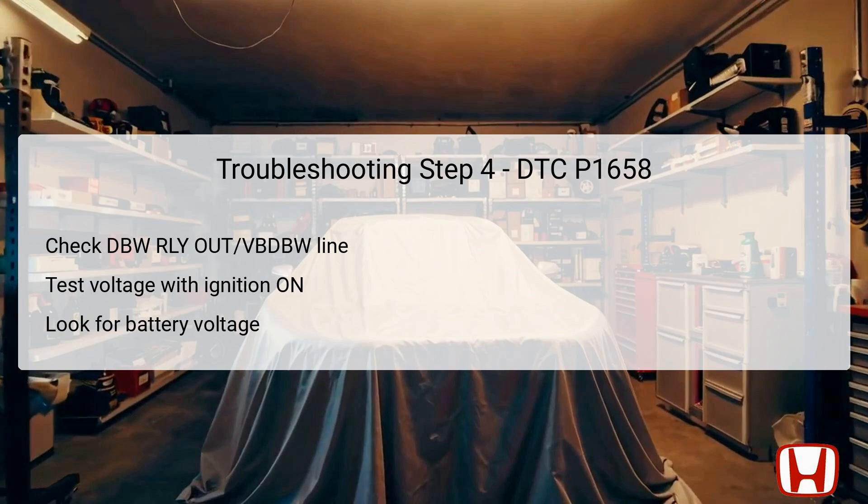In the fourth troubleshooting step, the technician checks the DBW RLY OUT VB DBW line for potential shorts to power, which could inhibit the relay's function. Start by disconnecting PCM connector C, also a 51-pin connector. Turn the ignition to the ON position, ensuring that the systems are powered. Using a multimeter, measure the voltage between PCM connector C pin number 2, yellow-green, and body ground. If battery voltage is present, it implies there is a short to power in the DBW RLY OUT VB DBW wire between the PCM and the ETCS control relay, necessitating repairs. Should no voltage appear, the wire is considered functional, and the next step may involve updating the PCM software or substituting it with a known good unit.